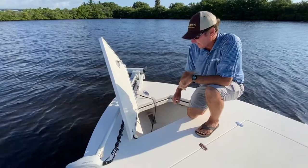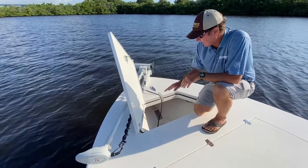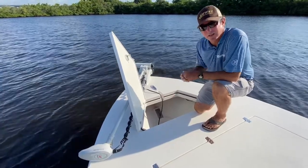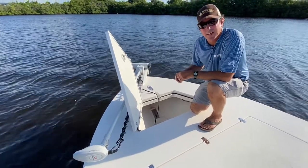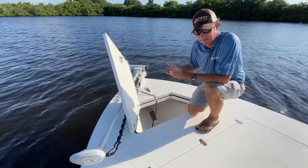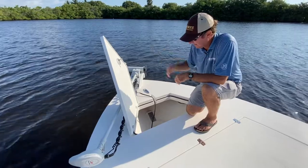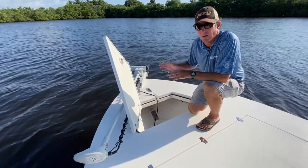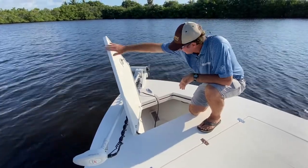The trolling motor plug stays nice and out of the elements — it's not going to corrode or go bad because it's protected in there. You also have this nice big anchor locker. You need an anchor for safety, and you better have an anchor locker big enough to hold an anchor that's big enough to hold the boat, plus enough rope and chain to keep you secure. You can just put that anchor in here and there's plenty of space for it.